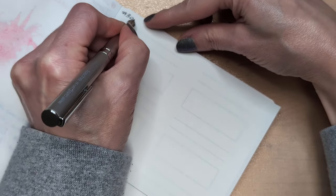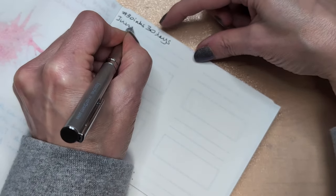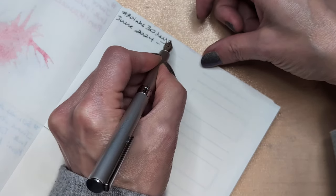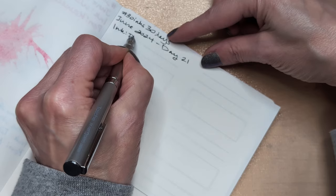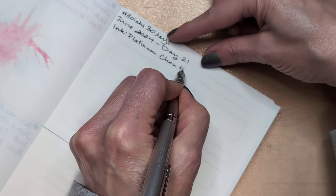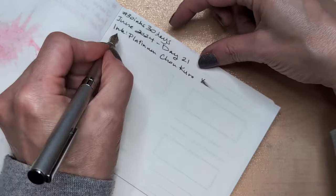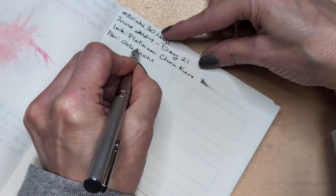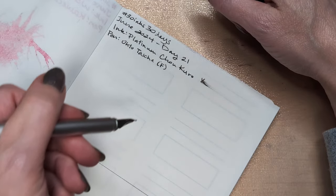Hashtag 30 Inks 30 Days, June 2024, day 21. Yeah, I think — Platinum.